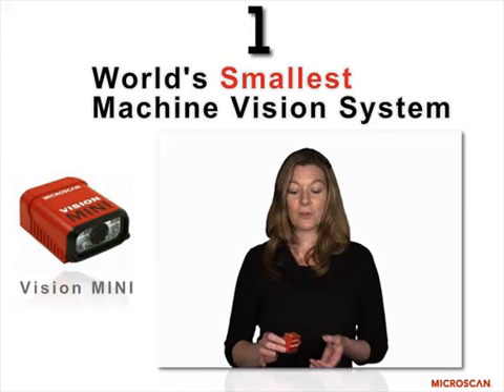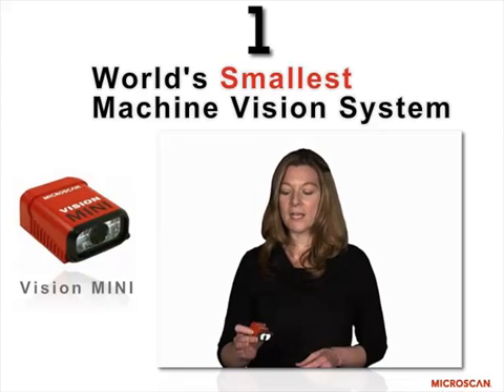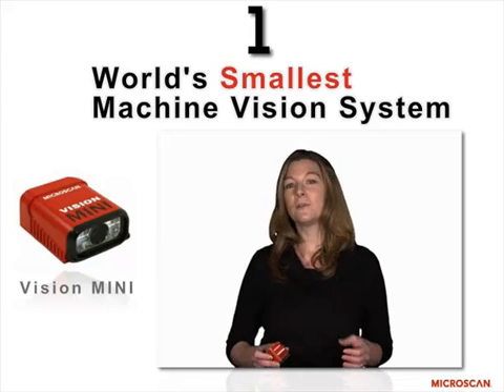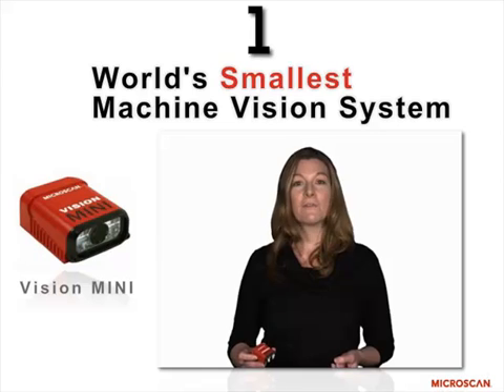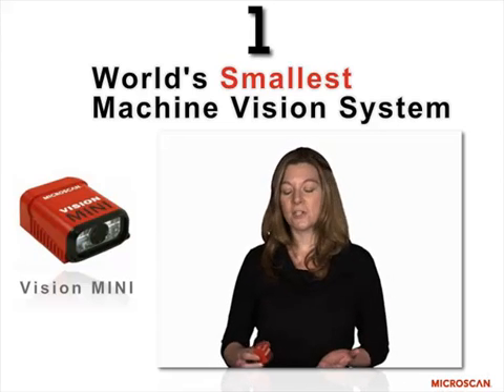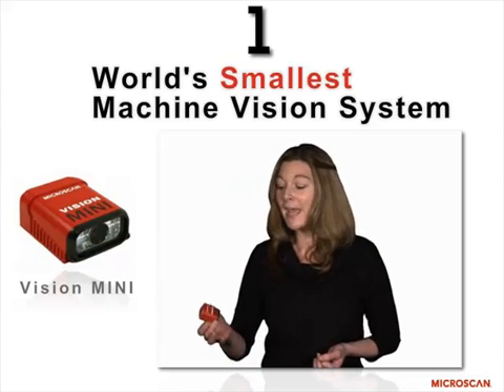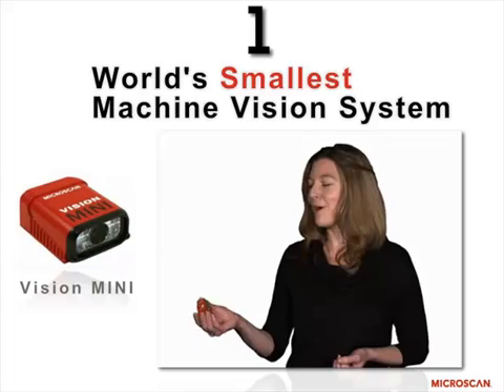The Vision Mini is the world's smallest vision system. In addition to all the Auto-ID functionality like reading barcodes and OCR, it's also great for measurement, counting, and a lot of other functions that you find in a fully featured machine vision system. And it's really, really small — it fits in the palm of your hand.